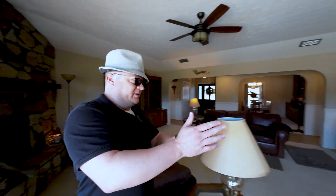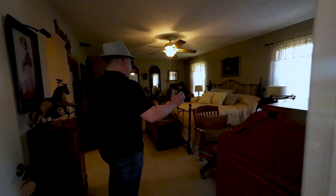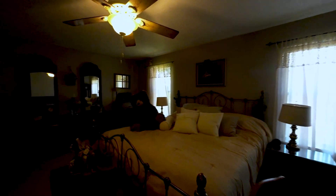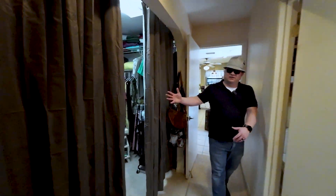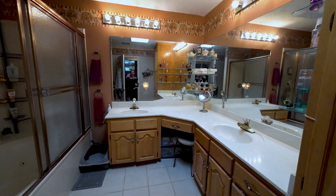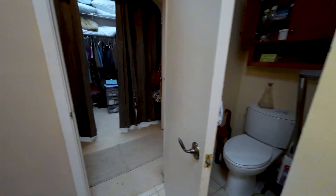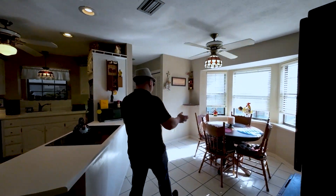Let's check out the master bedroom here first. Really nice, big, generous size here — that's a king size bed in there. You've got your walk-in closet, and then you've got your master bath with a jetted soaker tub and shower combination. There's a water closet right behind the door. Towards the end of the tour, I'll show you where this door leads — it leads to the carport outside.